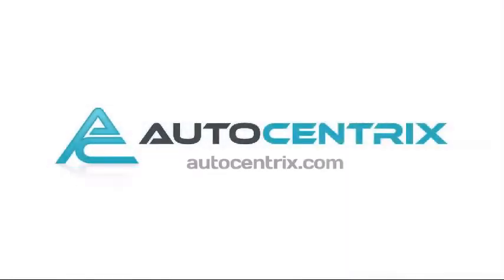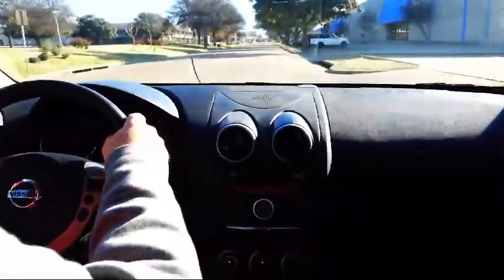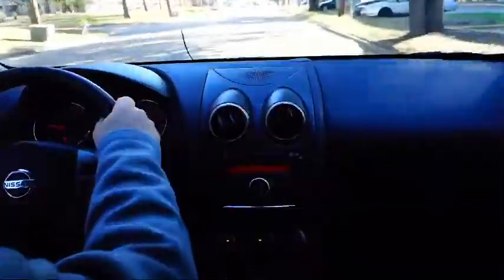Welcome to AutoCentrics, a premier dealer serving the greater Dallas area. Here's a look at one of our quality pre-owned vehicles that comes equipped with Tire Pressure Monitoring System, Rear Spoiler, and Traction Control.